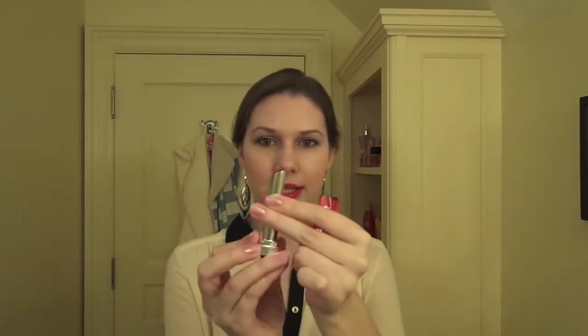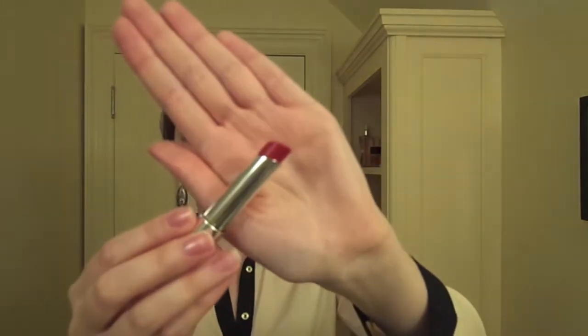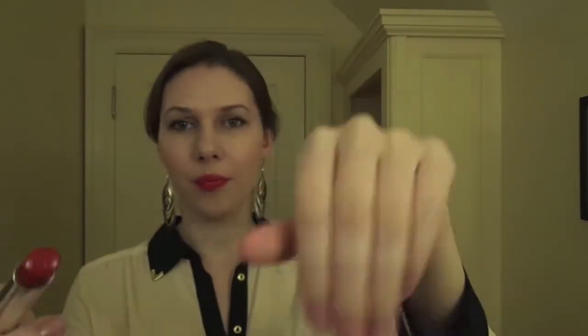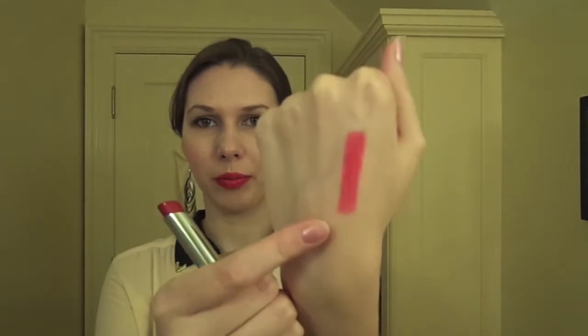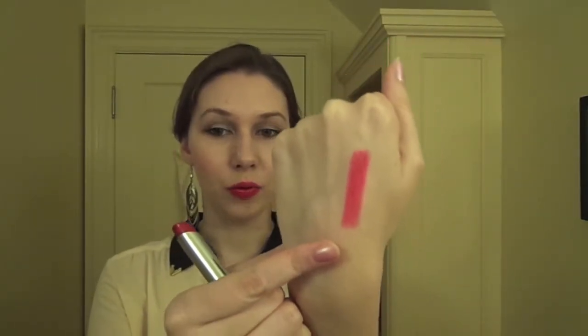I have it on my lips today because I wanted to try it out, and it is super bright. It looks kind of dark in the packaging, and I will show you guys a little close-up. So it looks kind of dark, but if I swatch it, it's actually pretty, pretty bright. I don't know how well my camera is focusing, but I really like this color.